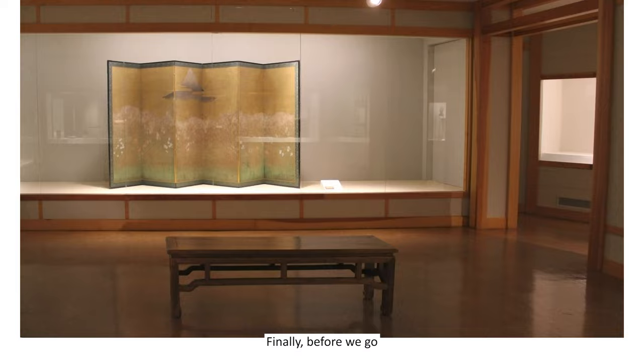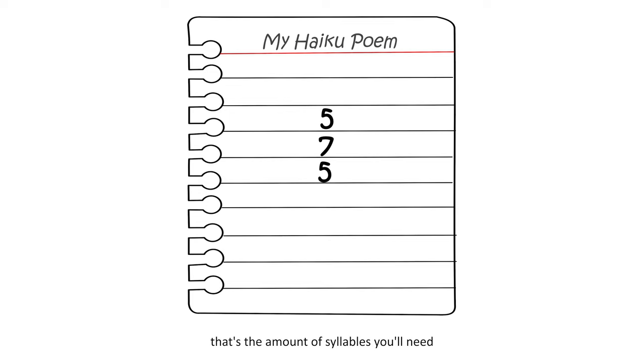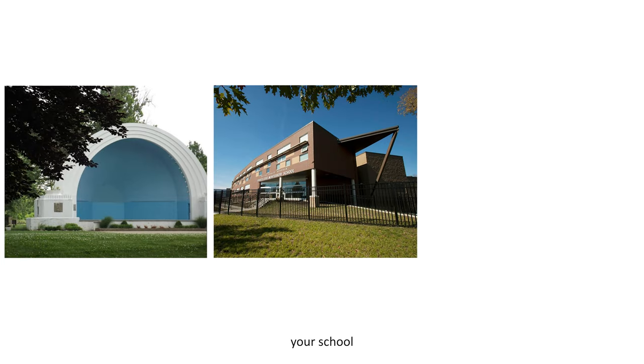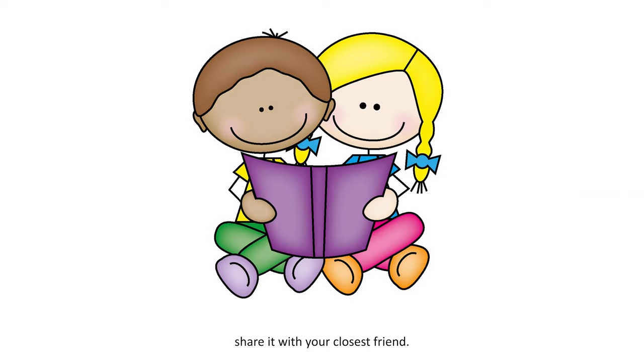Finally, before we go, I'd like to challenge you to write your own piece of haiku poetry. Remember, 5-7-5 — that's the amount of syllables you'll need for each of the three lines. Take inspiration from any space around you, whether a nearby park, your school, or your own backyard. Once you've written it, share it with your closest friend.